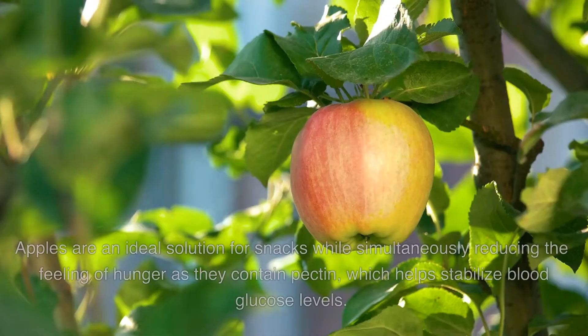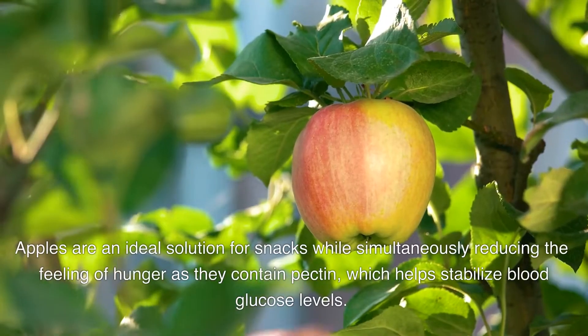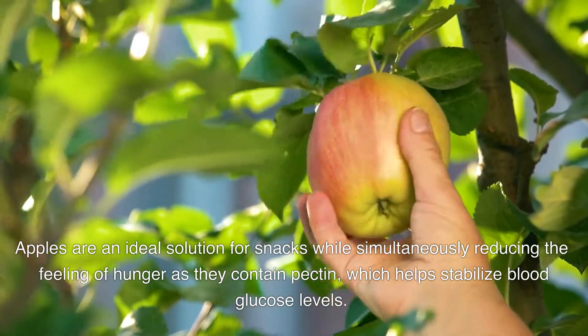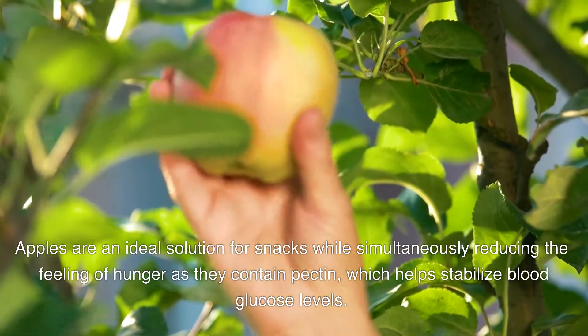1. Apples. Apples are an ideal solution for snacks while simultaneously reducing the feeling of hunger, as they contain pectin, which helps stabilize blood glucose levels.